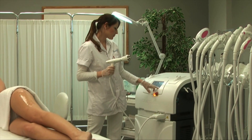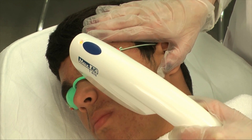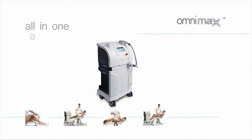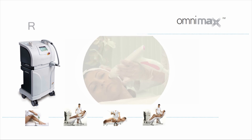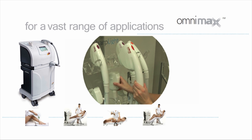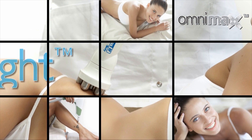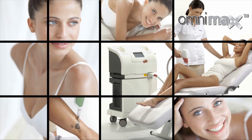Omnimax has an omni-solution for a variety of medical aesthetic treatments, such as acne, tattoo removal, leg veins and more. So why choose when you can have it all? Omnimax — one platform, four technologies, all treatments. Omnimax. The Omnimax system is a product of Sharplight Technologies, a leader in the field of medical aesthetic applications.